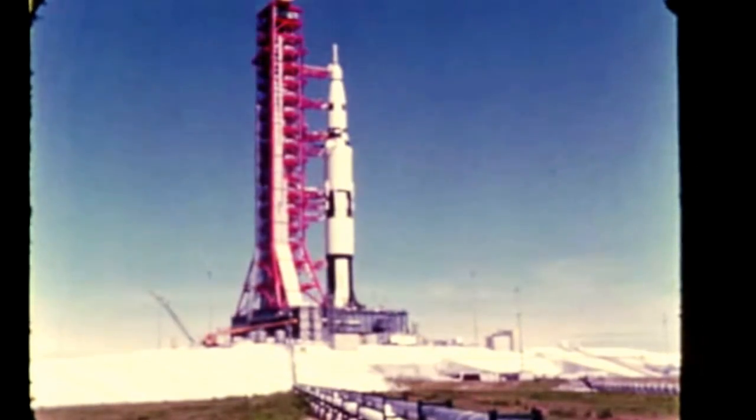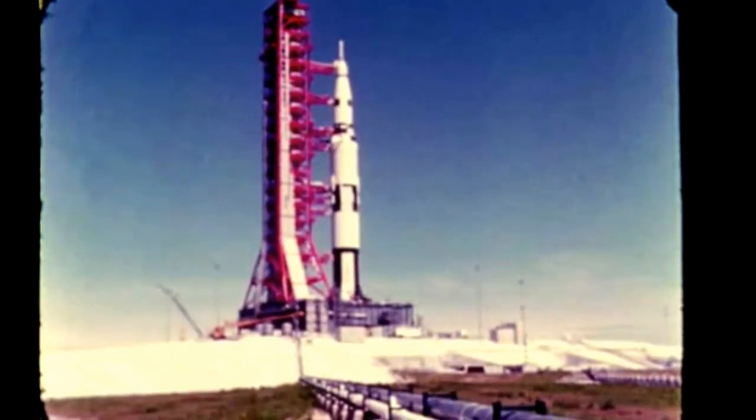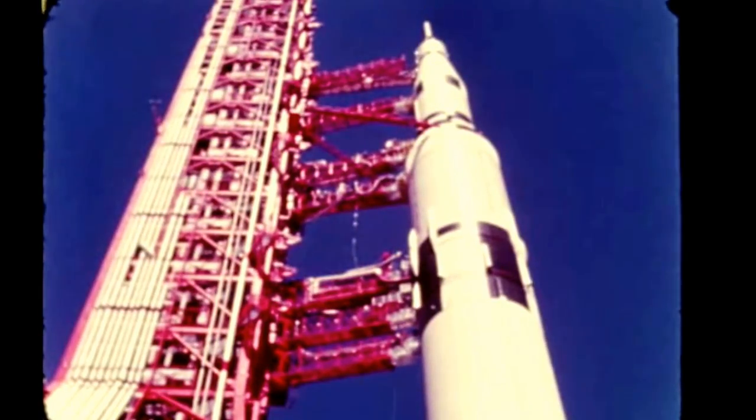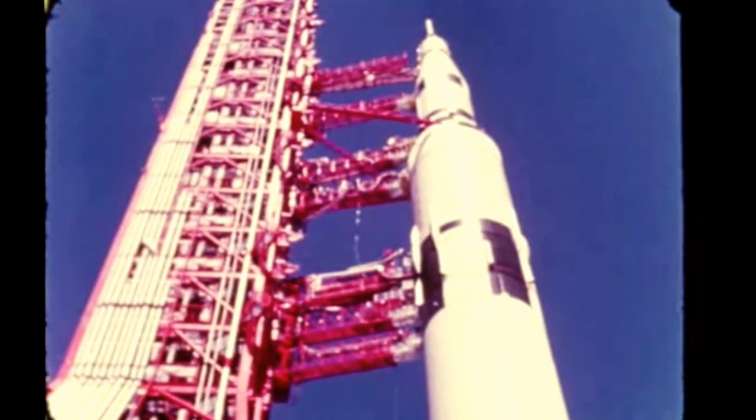Also at LC-39, the mission of the Saturn V facilities checkout vehicle in checking out Pad A's launch facilities and ground support equipment was completed during this report period. Checkout operations had begun last June.